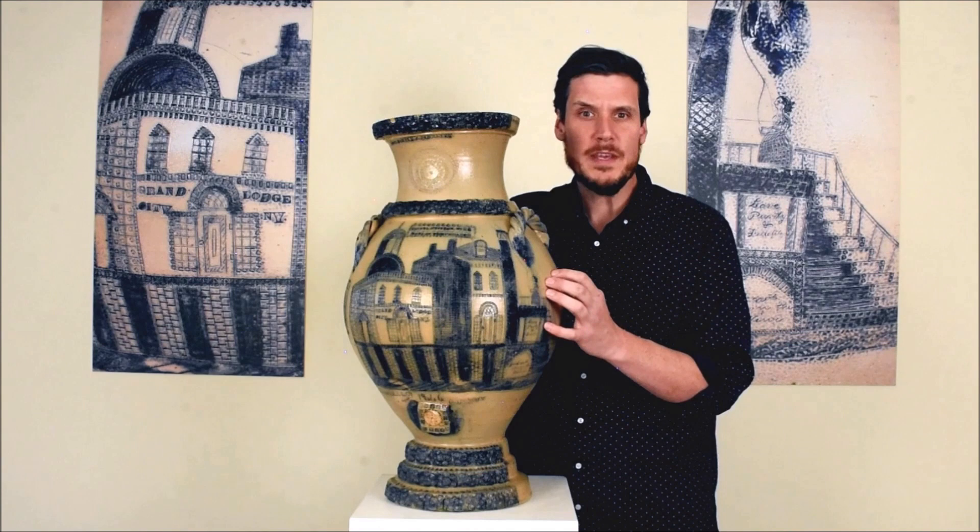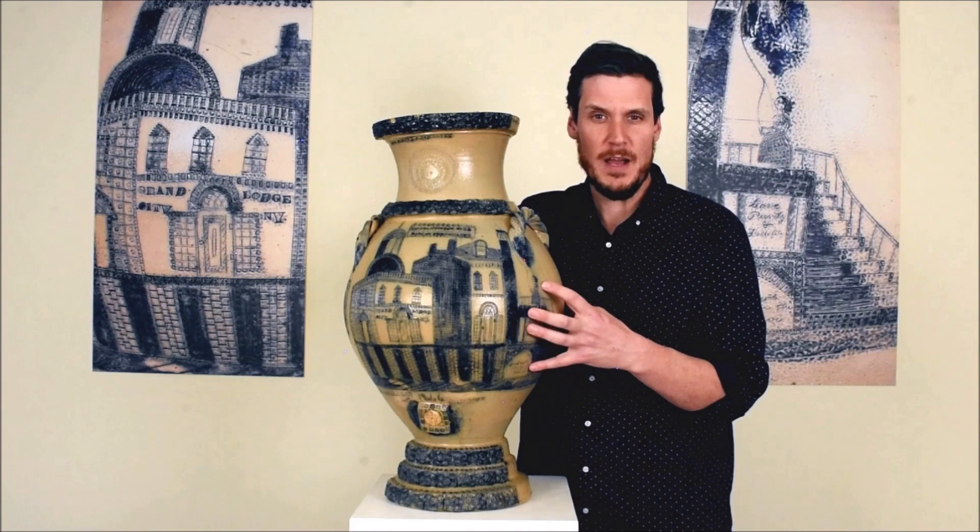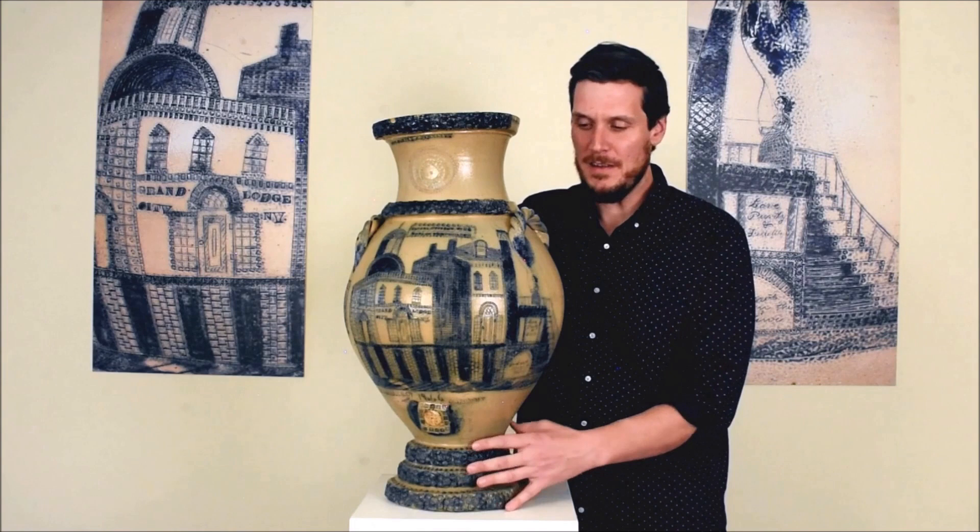It is really the type of American stoneware that, until this piece's discovery, only was known to exist in prominent museums. The fact that this is still in private hands is just mind-blowing.